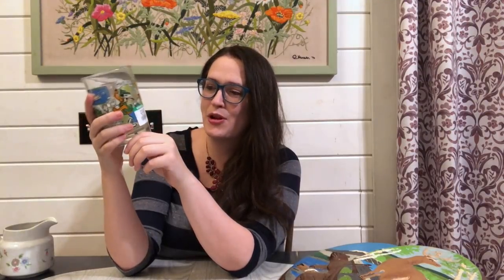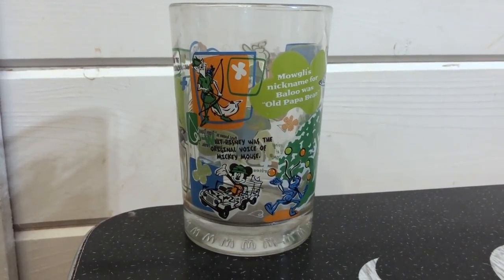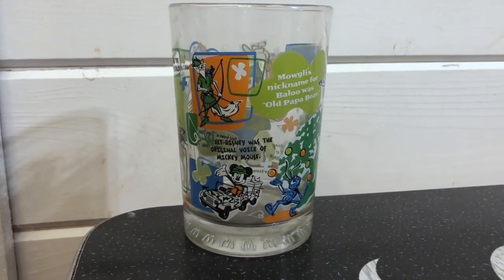I did decide to go ahead and pick up the 100 Years of Disney Magic glass put out by McDonald's. It was priced $2 so I paid $1.50 for it. These McDonald's glasses are super solid good quality and there are people that are still buying these, so I think I can get about $14 to maybe $16 with free shipping for that.